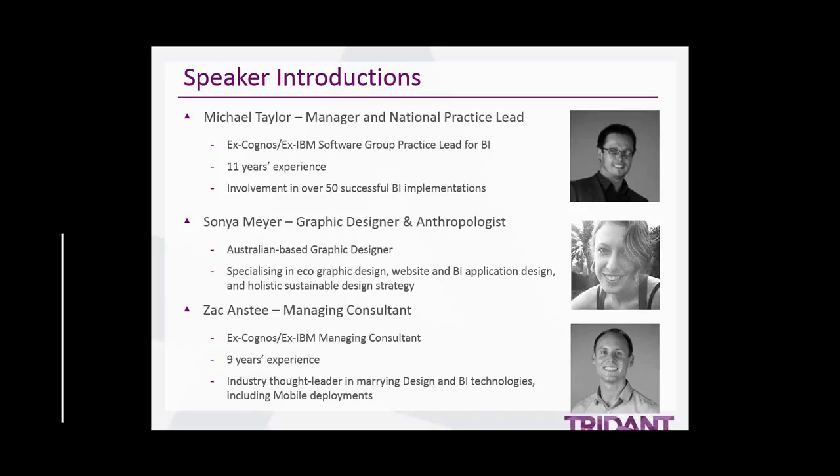With over eight years experience in design, her background is in design anthropology and she specializes in ecographic design, website and BI application design. We also have Zach Anstie, our managing consultant for BI. He's a thought leader in marrying design and BI technologies including mobile deployments.